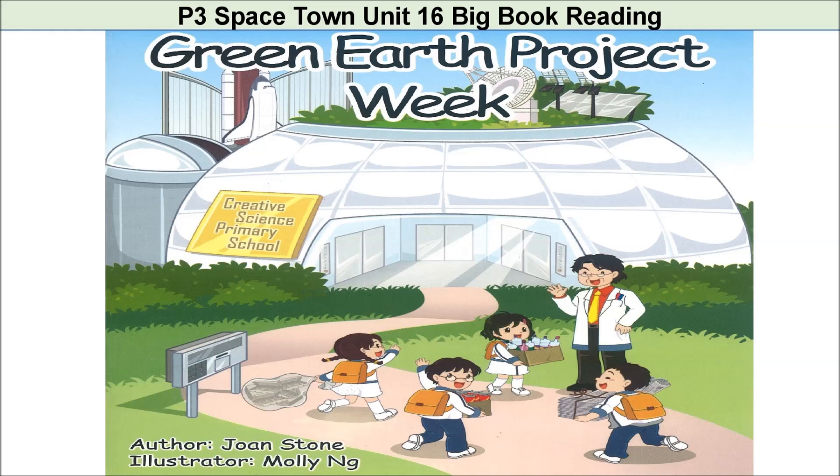Hello students, it's teacher Sam here. Today we're going to read a book called Green Earth Project Week. It's Unit 16 of the Spacetown Programme for P3. Let's read the title again: Green Earth Project Week. The author is Joan Stone and the illustrator is Molly Ng.